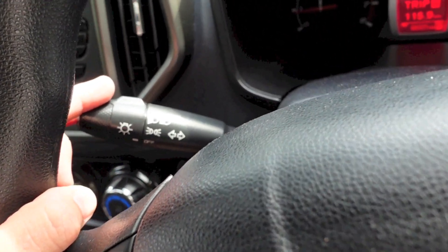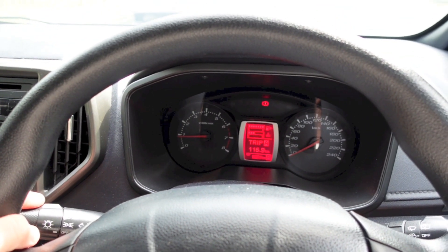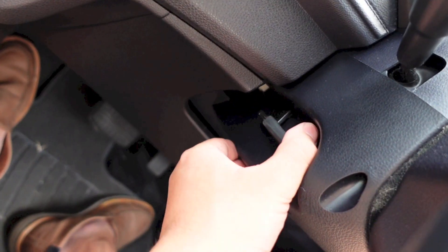Light and indicator controls are on the left stalk. The steering wheel in this car is tilt only — you adjust it using this lever right here.